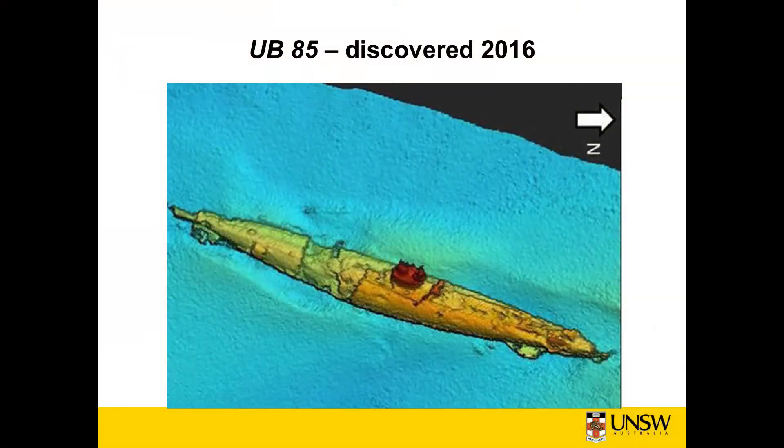This is a multi-beam sonar picture of UB85, which was discovered in 2016 by some oil rig workers. This gives you the sort of look at what you can see from a multi-beam sonar.